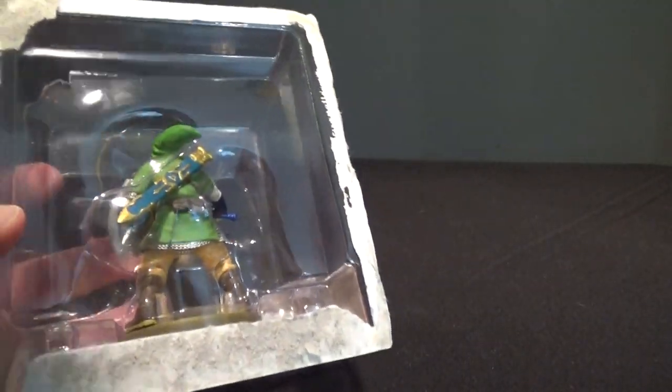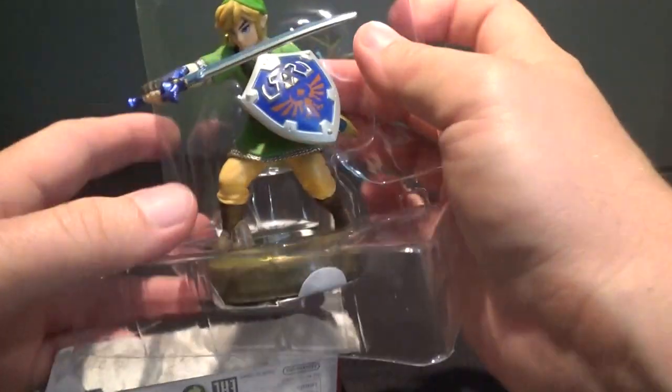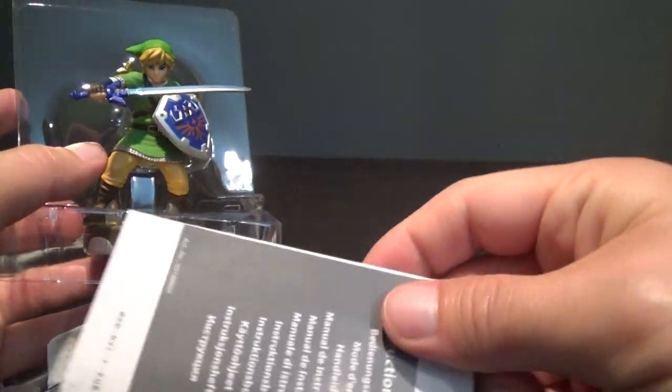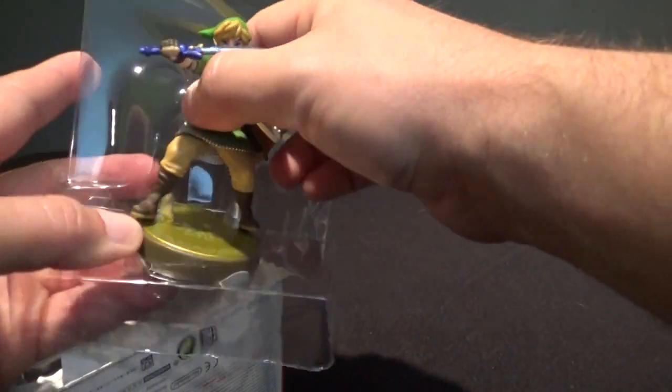So let's open this up and see what this guy looks like. These three were retailer exclusives, which is pretty annoying. I wound up just getting this guy off eBay. The European ones come with like an instruction booklet thing, but it's no big deal.